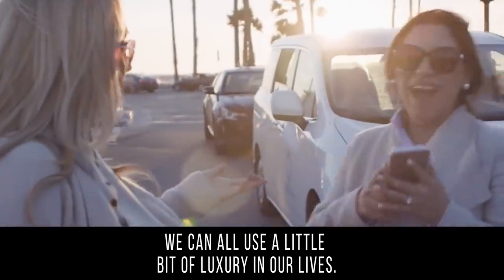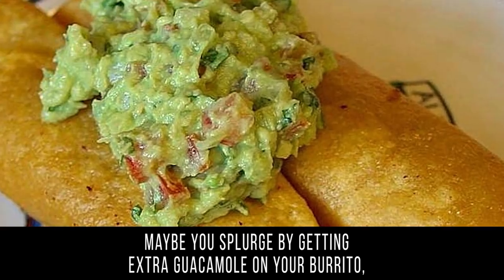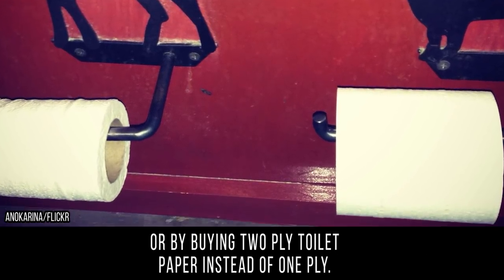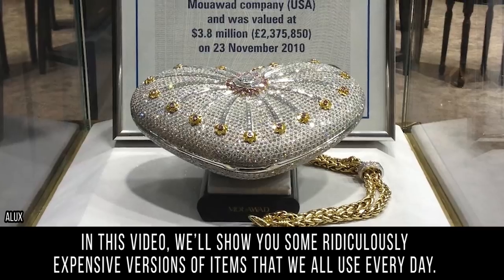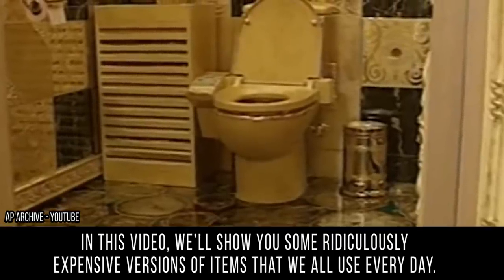We can all use a little bit of luxury in our lives. Maybe you splurge by getting extra guacamole on your burrito, or by buying two-ply toilet paper instead of one-ply. But some people take treating yourself to the next level. In this video, we'll show you some ridiculously expensive versions of items that we all use every day.